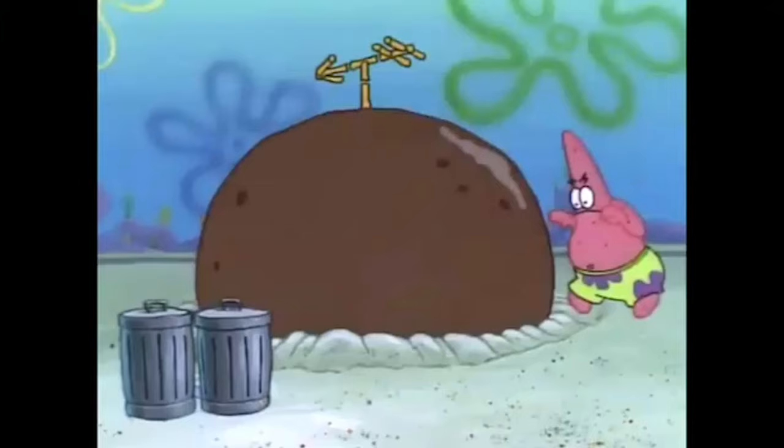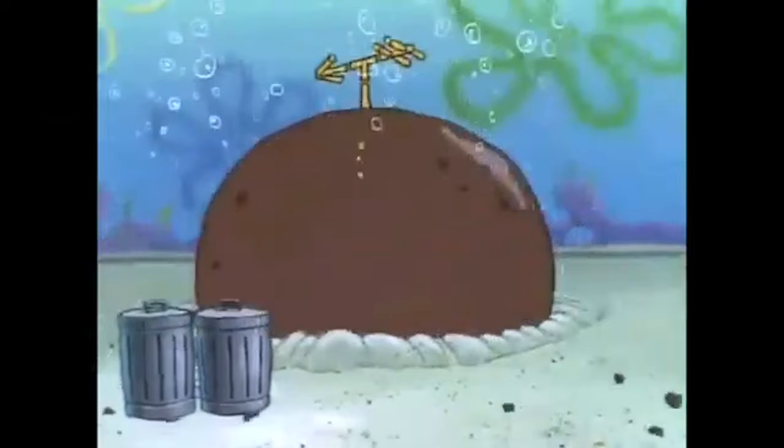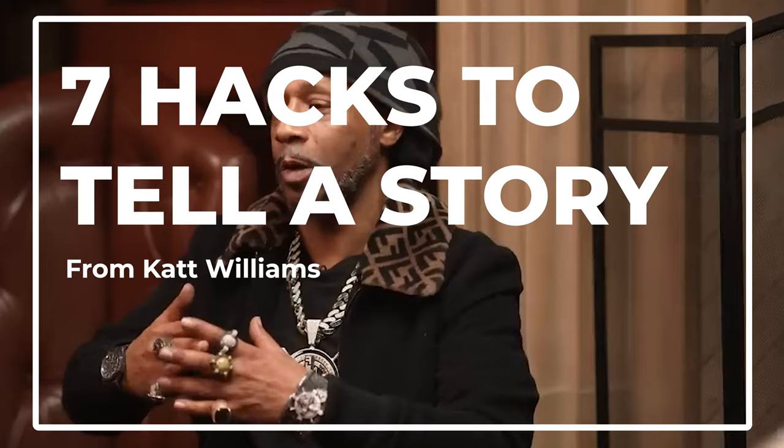So unless you've been living under a rock for the past couple of days, you must know about the most trending video that's ever graced the populace in 2024. I'm talking about the Cat Williams interview with Shannon Sharp. Today I'll talk about seven powerful hacks that Cat Williams uses to make his stories more compelling and how you can be a better storyteller in any of your conversations.